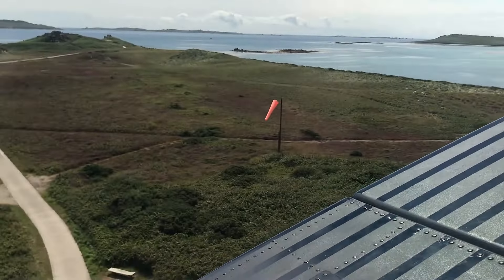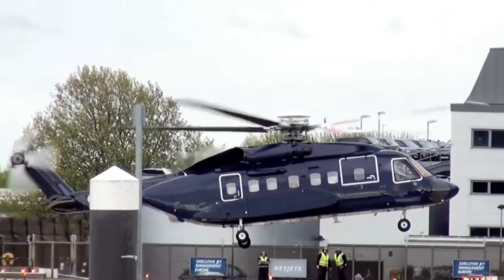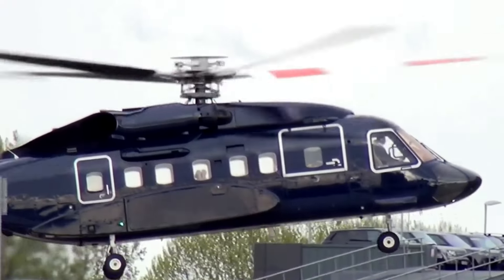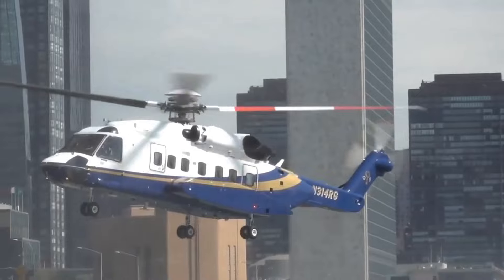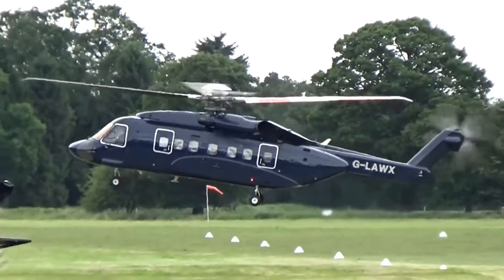The S-92 is engineered with advanced noise reduction technologies, making it one of the quietest helicopters in the sky. You can have a conversation without raising your voice, enjoy a quiet moment, or even take a nap while flying. For those looking for luxury, privacy, and comfort, this cabin provides it all.